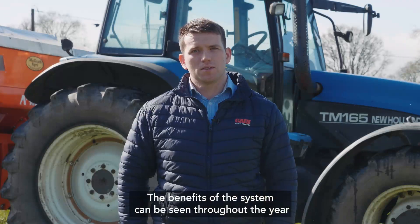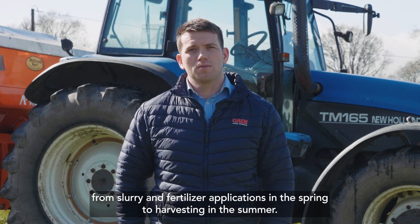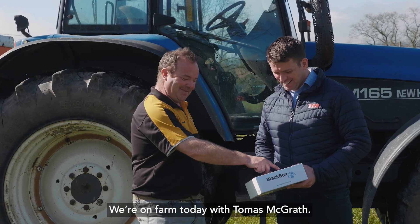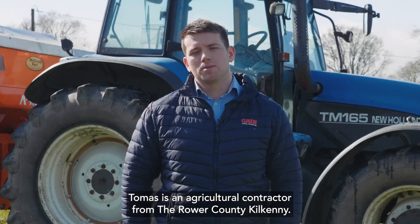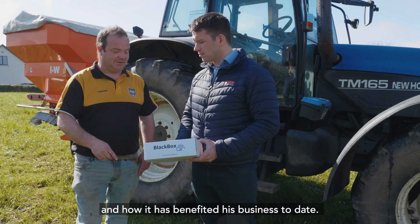The benefits of this system can be seen throughout the year, from slurry and fertiliser applications in the spring to harvesting in the summer. We're on farm today with Thomas McGrath. Thomas is an agricultural contractor from Doror, County Kilkenny, and he'll give us insight on how the system is used and how it has benefited his business to date.